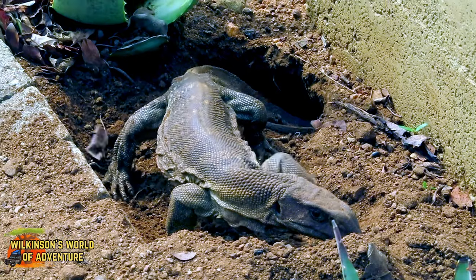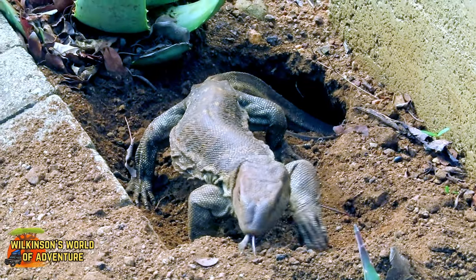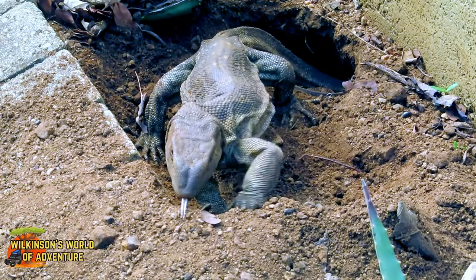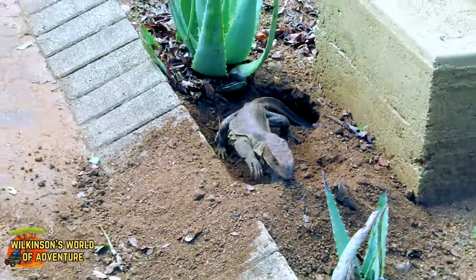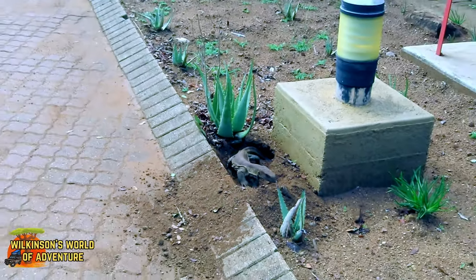I'd love to see the reactions of other campers in about four to six months time when the babies hatch and the area is covered with them. It could be quite a sight, especially for the overseas visitors who aren't used to this sort of invasion.